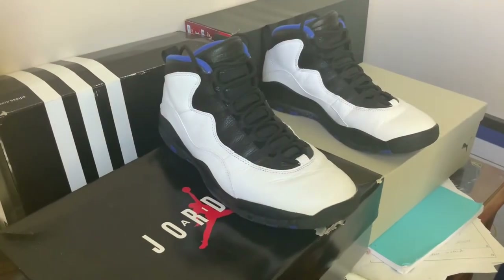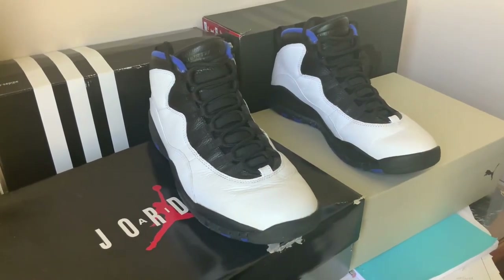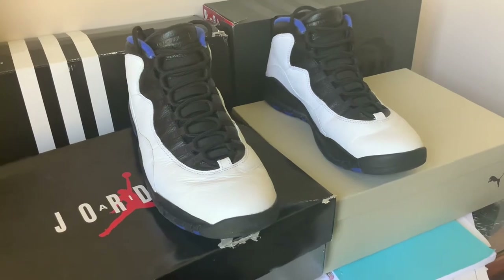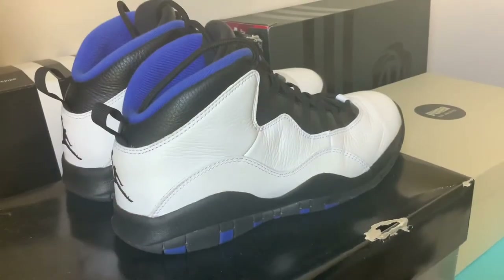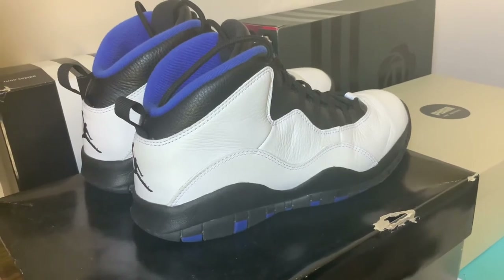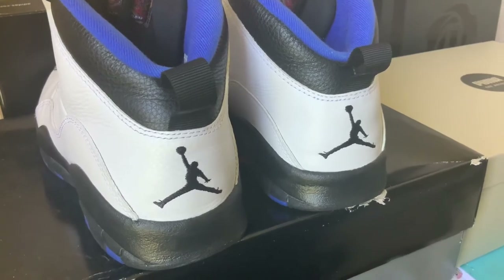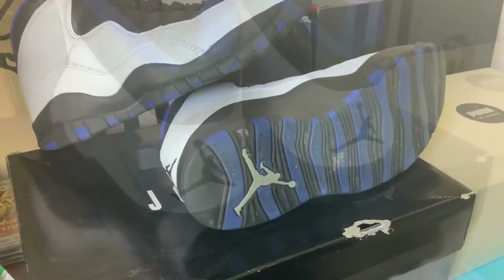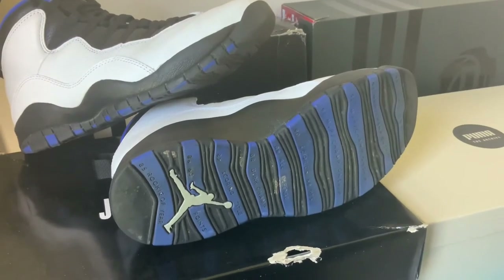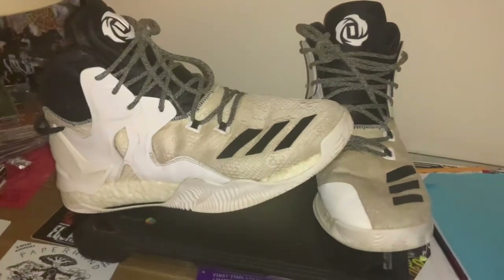At number 10 is the Air Jordan 10 in the Orlando colorway. Before I got these I was super hyped on them, and once I got them I enjoyed them but they weren't anything special to me. Over the past year they've really grown on me — I really like the clean white, black, and blue colorway and it goes with a lot of my outfits.